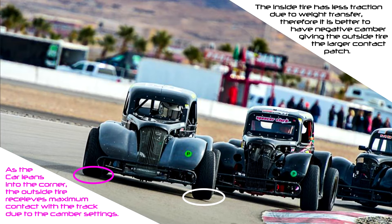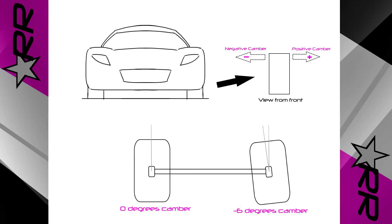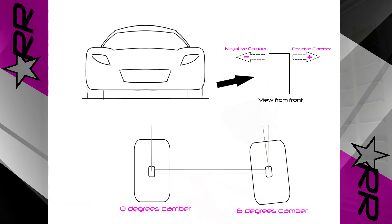Camber is an angle used to compensate for this changing contact patch when the vehicle goes to corner. With this in mind, it's easy to see why positive camber only degrades performance, where negative camber can increase performance. The overall goal for camber is to maximize the amount of tire touching the road when it is needed the most.